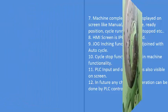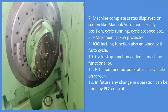8. The ME screen is IP65 protected. 9. Jog function is also integrated with the auto cycle. 10. Cycle stop function is added to machine functionality.